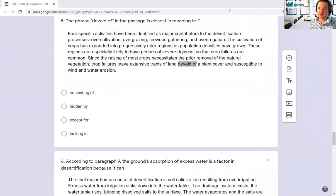Number five is another vocabulary question. If you don't know what devoid is, that's okay. One trick: anytime you have a word with the prefix D — devoid, devalue, decrease — that's going to be a negative. Consisting of is not negative; hidden by is not necessarily negative. The answer is lacking in, meaning you don't have something. If you don't have something, you could be devoid of a plan. So the answer is D.